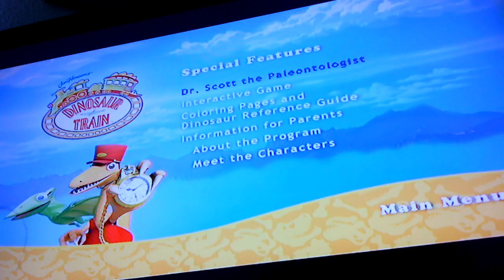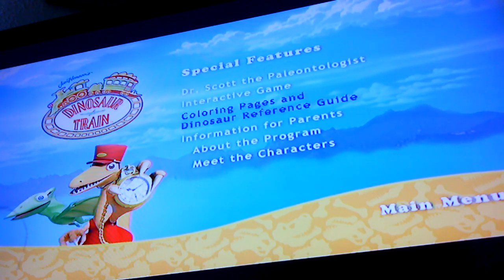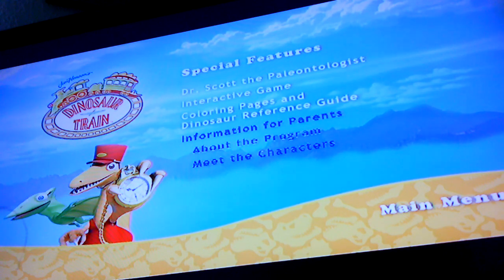Special features include Dr. Scott the Paleontologist, an interactive game, color pages, a dinosaur reference guide, information for parents about the program, and meet the characters.